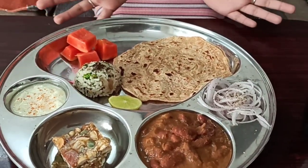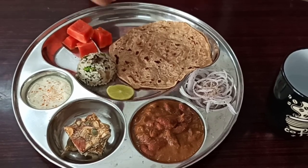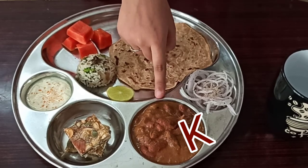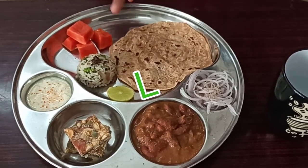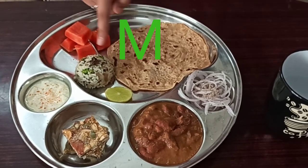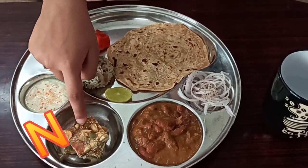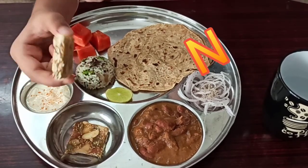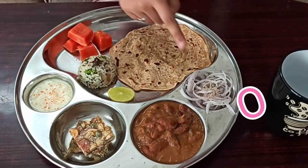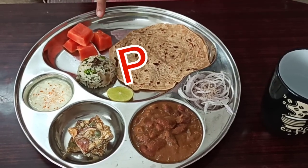Welcome to my magnificent plate! Here we have our lunch from the letter K to P. For K, we have kidney bean curry, also known as Kashmiri rajma masala. L for lime. M for malabar parota made with wheat flour, and methi matur rice with curd. For N, we have a nutty chikki, also known as a nut bar — my mom made this especially for this video. For O, we have onion salad. And for P, we have papaya. So let's dig in.